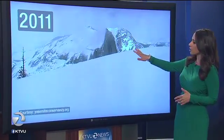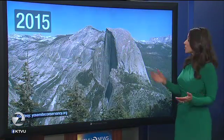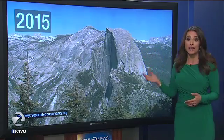This is what Half Dome looked like back in March of 2011 — blanketed with snow, an awful lot of snow all around. However, this is what Half Dome looked like this March: barely any snow at all, just bare rock. These pictures are from the Yosemite Conservancy.